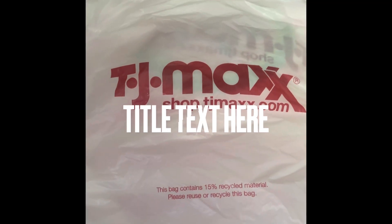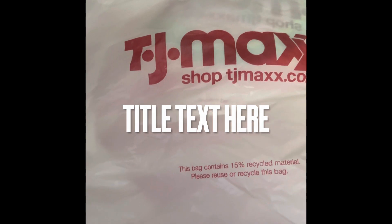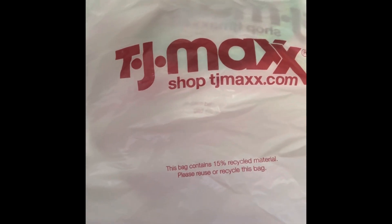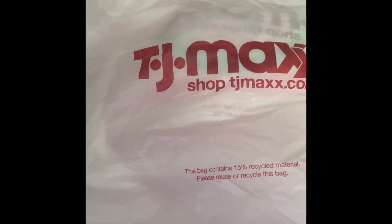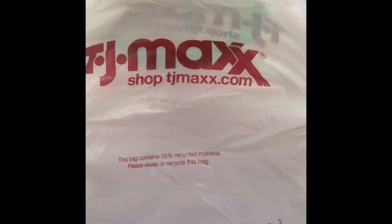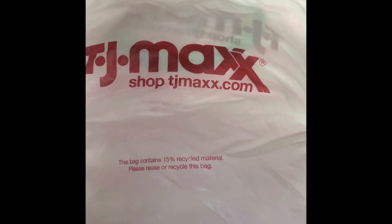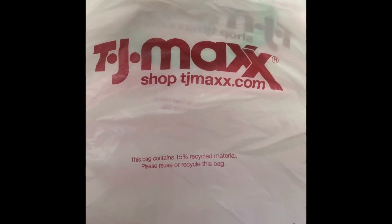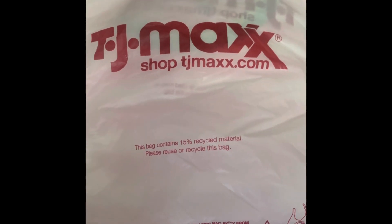Hi everyone, welcome back. I have a new TJ Maxx and DDS haul. For TJ Maxx it was two hauls from two different shopping trips, and DDS was about three different stores looking for certain items.